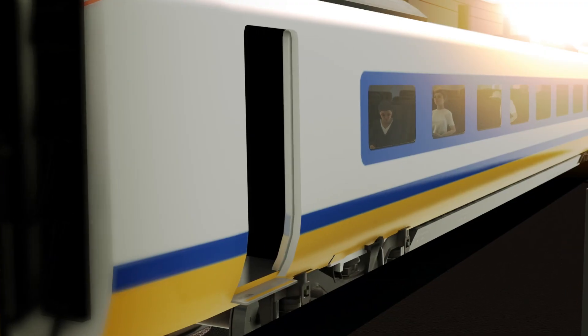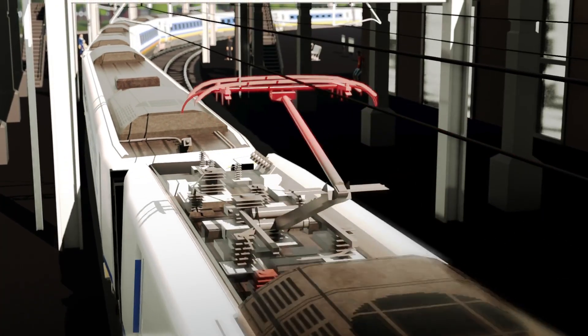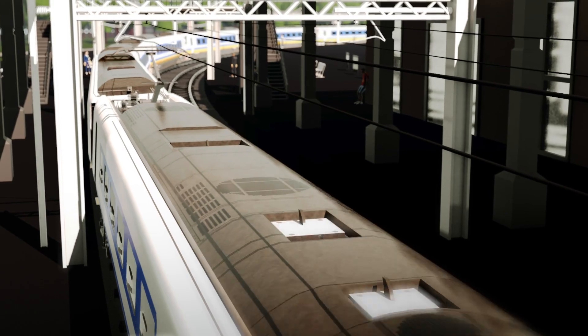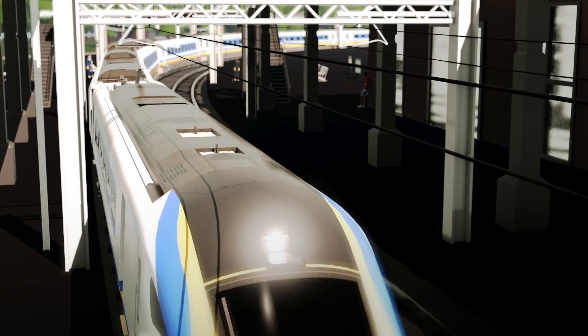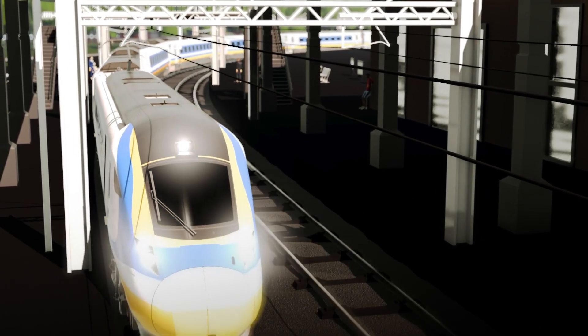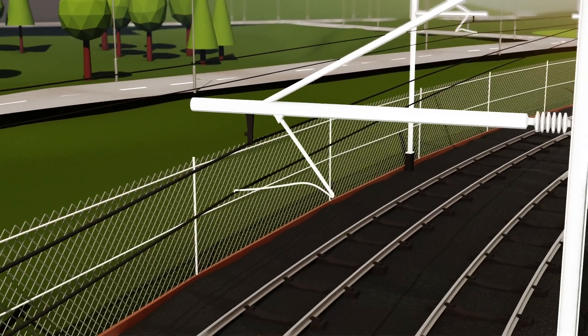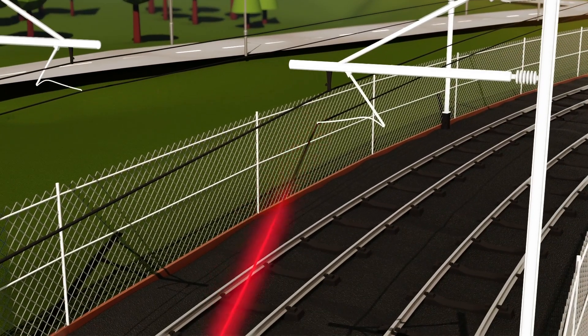Some trains have a backup diesel engine or a second pantograph to draw electricity from overhead power lines. These free the train from any damage so it can continue under its own power. When the failure is serious, for example if the wires have been brought down, the solution is more complicated and takes more time.